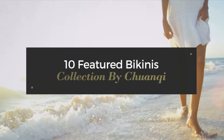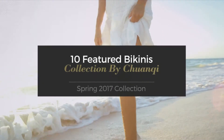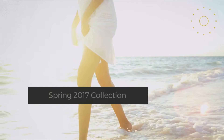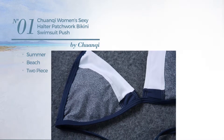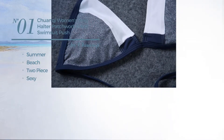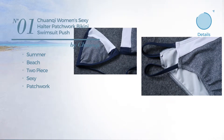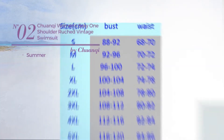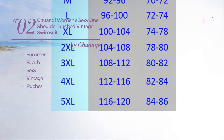10 featured bikinis collection by chunky spring 2017 collection. At any time click the circle and get the details about your favorite bikini. Number one: a summer beach two-piece swimsuit featuring a sexy look, styled with patchwork, available uniquely in gray color. Number two: a summer beach suit set featuring a sexy vintage-inspired design, styled with ruches.